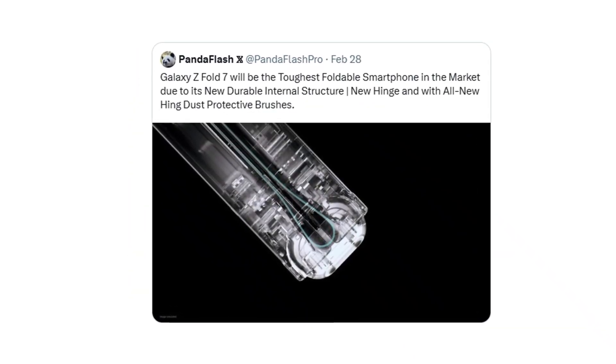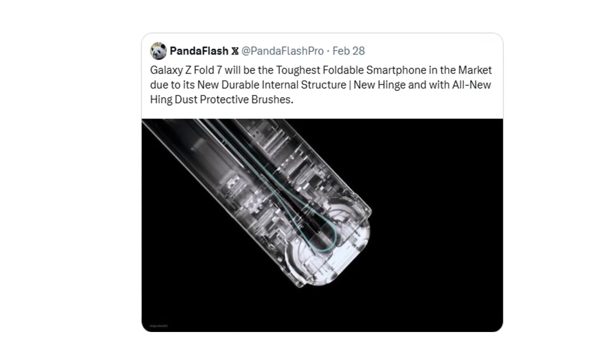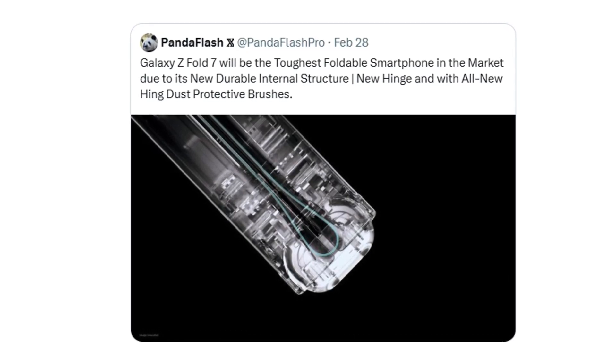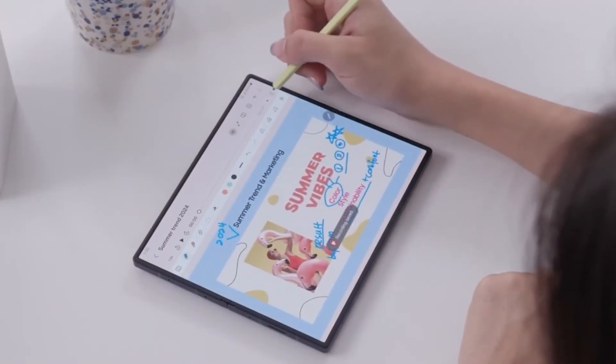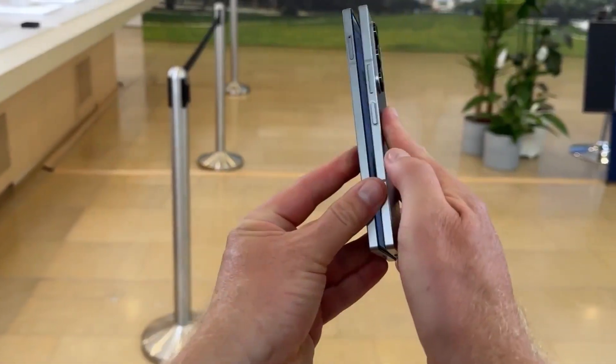Samsung is reportedly redesigning the internal structure of the Z Fold 7 from the ground up. The new hinge system is said to be more durable than ever, and for the first time, it's coming with all-new hinge dust-protective brushes. This could be a game-changer for long-term durability and resistance to wear and tear, especially in dusty environments where older foldables struggled.